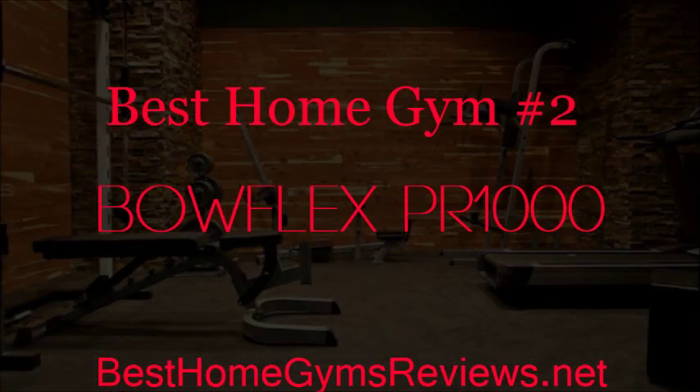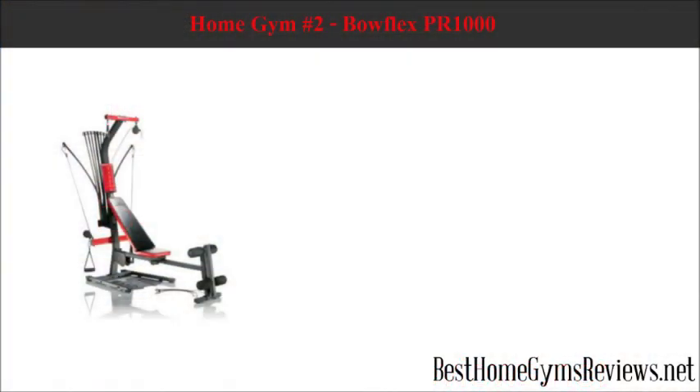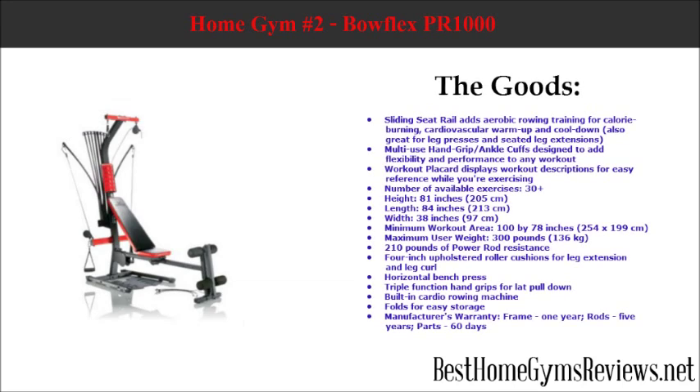Best Home Gym Number 2: Bowflex PR-1000. This is another cable system using Bowflex technology. The sliding seat rail adds aerobic rowing training for calorie burning, cardiovascular warm-up, and cool-down. It is also great for leg presses and seated leg extensions.